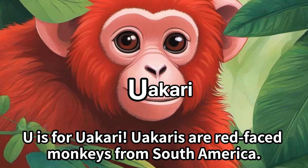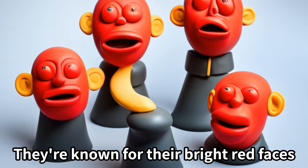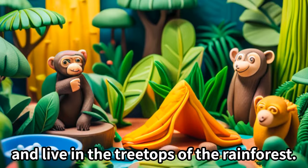U is for uakari. Uakaris are red-faced monkeys from South America. They're known for their bright red faces and live in the treetops of the rainforest.